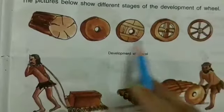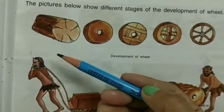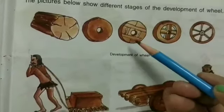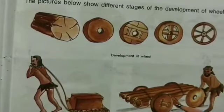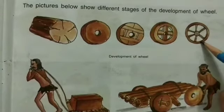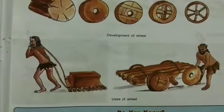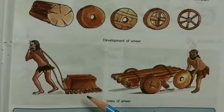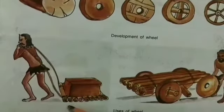The first pictures show different stages of the development of wheels — how the wheel developed over time. It started as a round block used as a log, then attempts were made to shape it more evenly. Gradually the shape was refined, and the wheel was used to carry heavy loads.